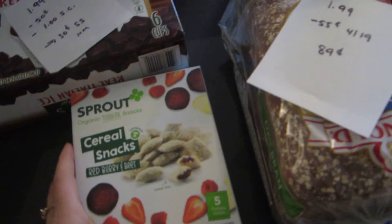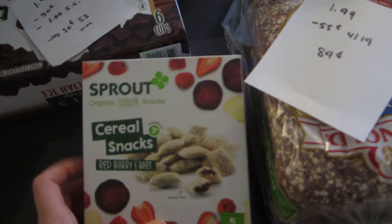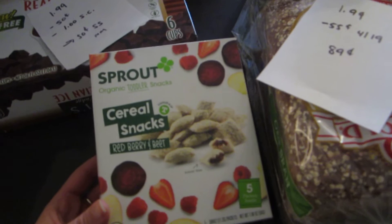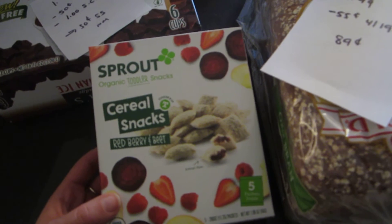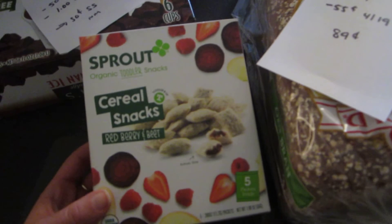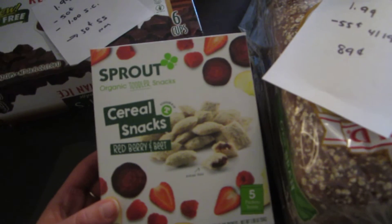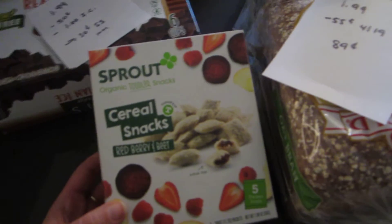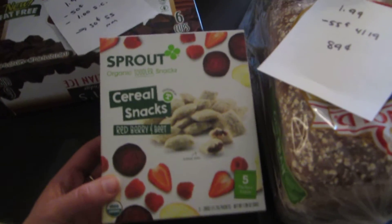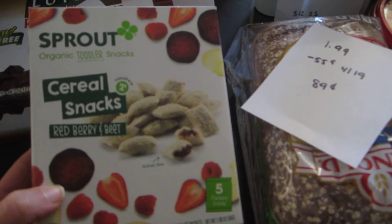The first deal is one that did not work — the e-coupon did not work. The e-coupon said you get the Sprout cereal snacks for free. You could try it for free, but they were $3.99 and no coupon came off. I did call, and they said they're going to check into it and load the amount back onto my card. But currently that e-coupon is not working, or at least not working for this flavor.